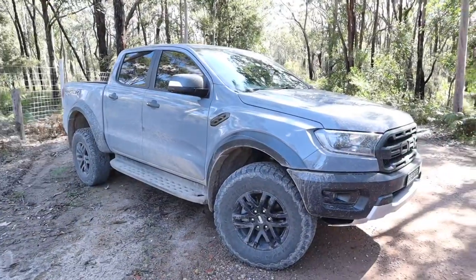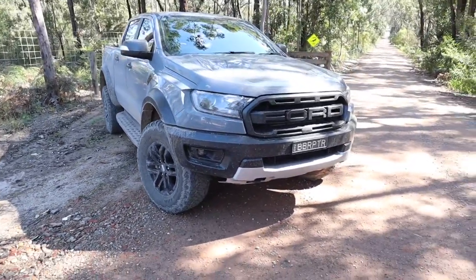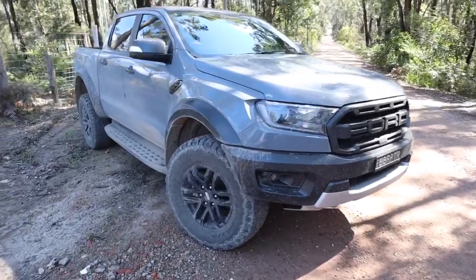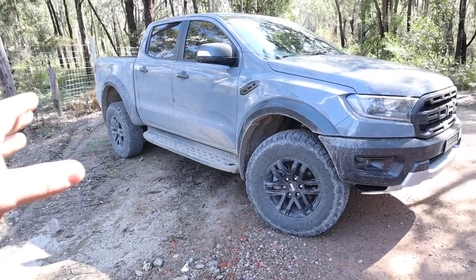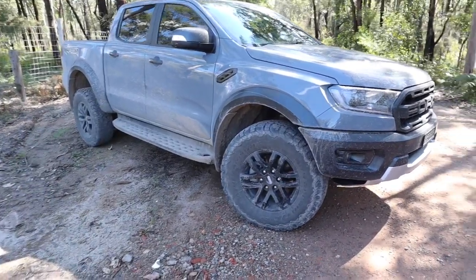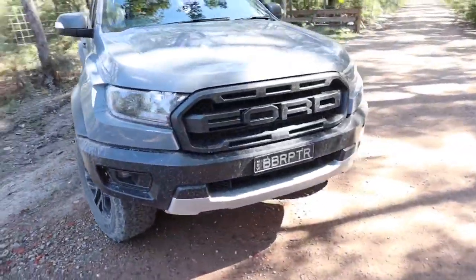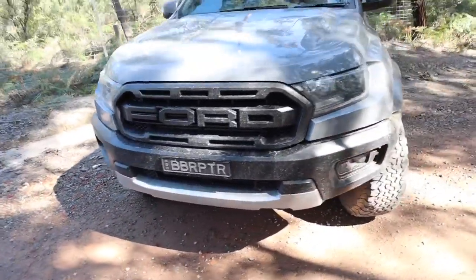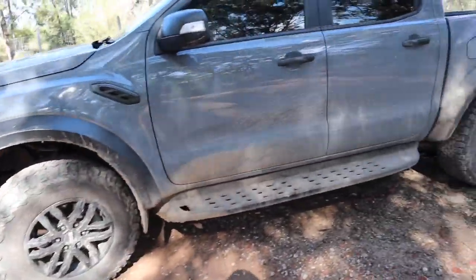Dealing with a cold and trying to do YouTube videos is quite tough, but we shall carry on. Here we are again back with the Raptor — sorry for my voice, I'm just coming off a pretty gnarly cold. We're going to get into exactly what happened to the Raptor in a minute, but you can see we've been having some fun this week — she's quite muddy and filthy.